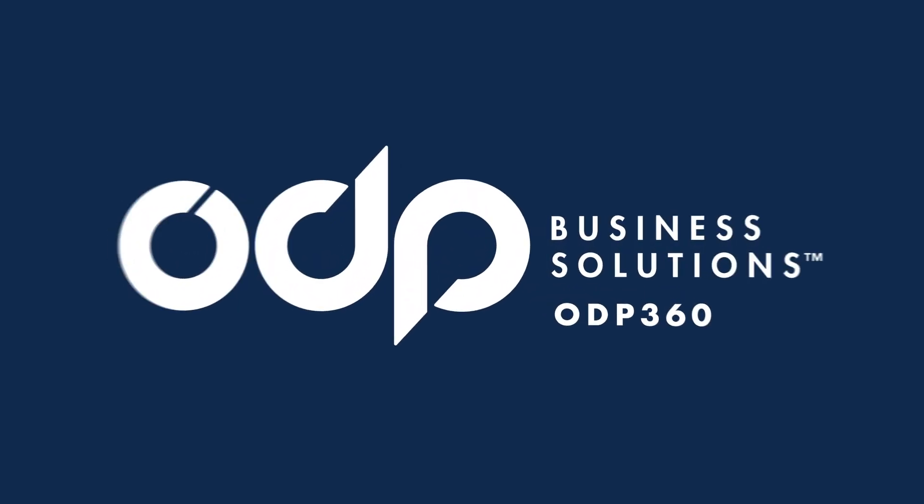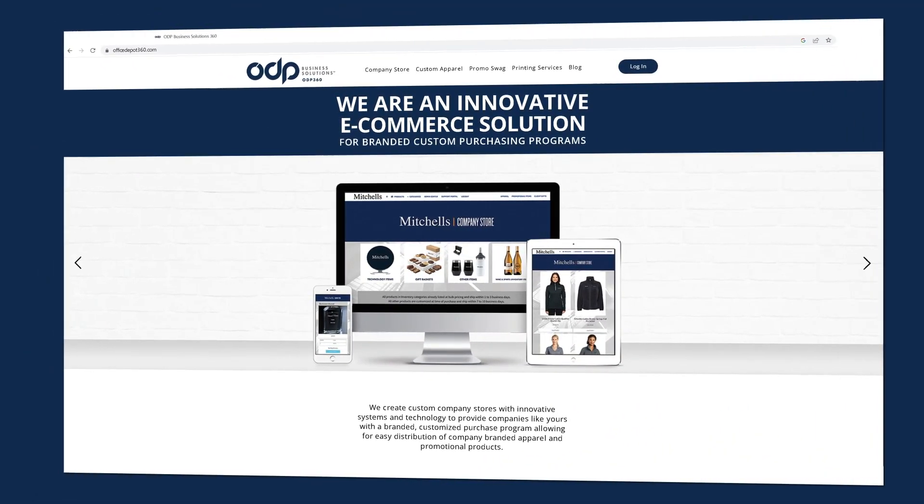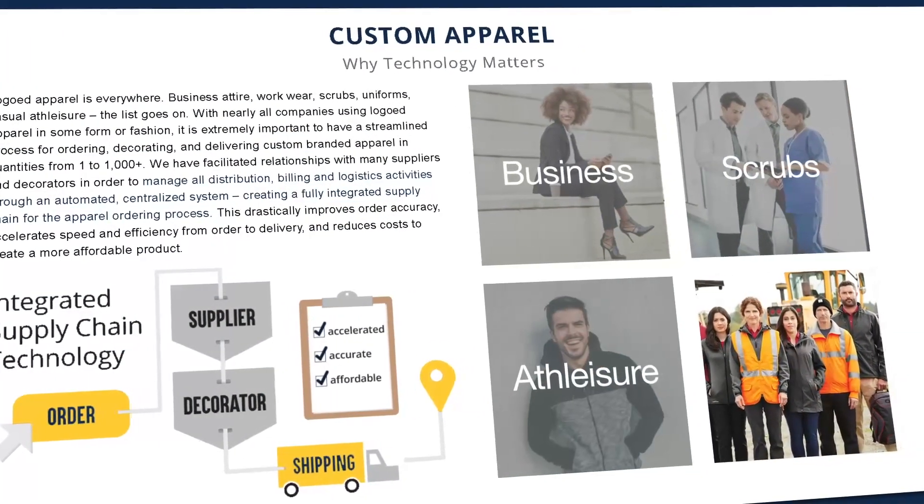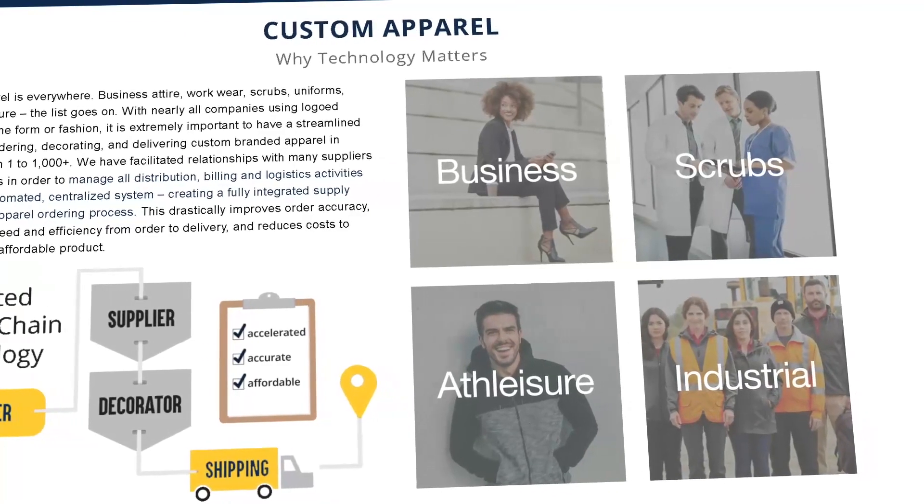Introducing the ODP360 Apparel Ordering Platform. This custom online shopping experience is the answer for efficient and effective marketing of branded corporate apparel for your company.